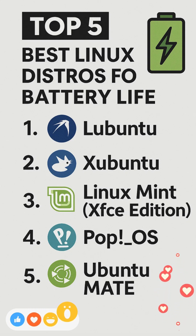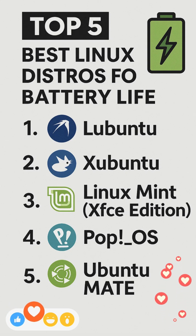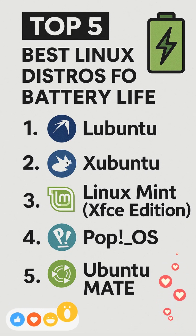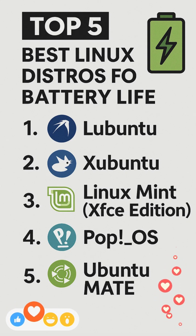First, Lubuntu. Lubuntu leverages the LXQT desktop to maintain a minimal footprint, designed to be lighter, less resource-hungry, and more energy-efficient, making it an ideal choice for extended battery life.